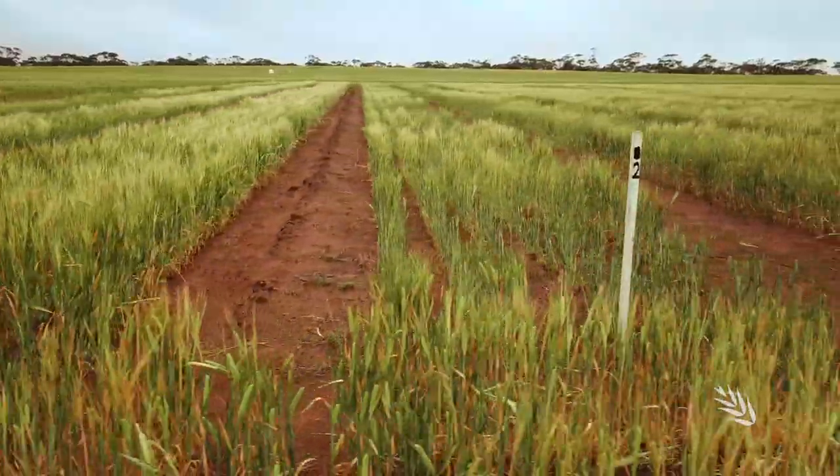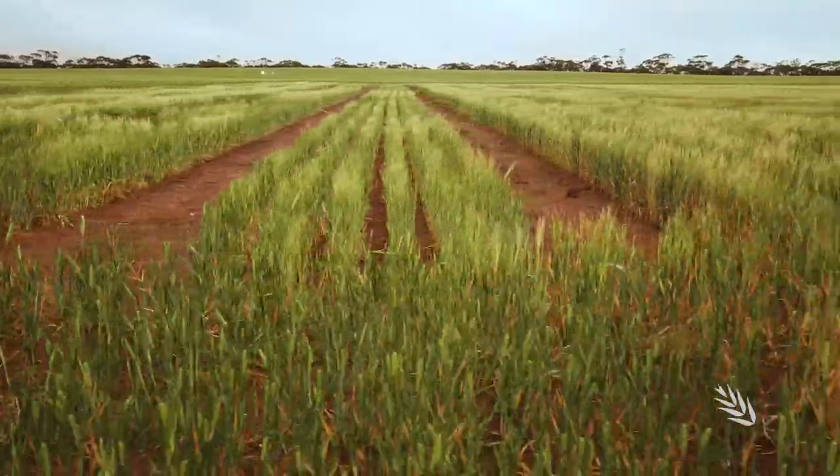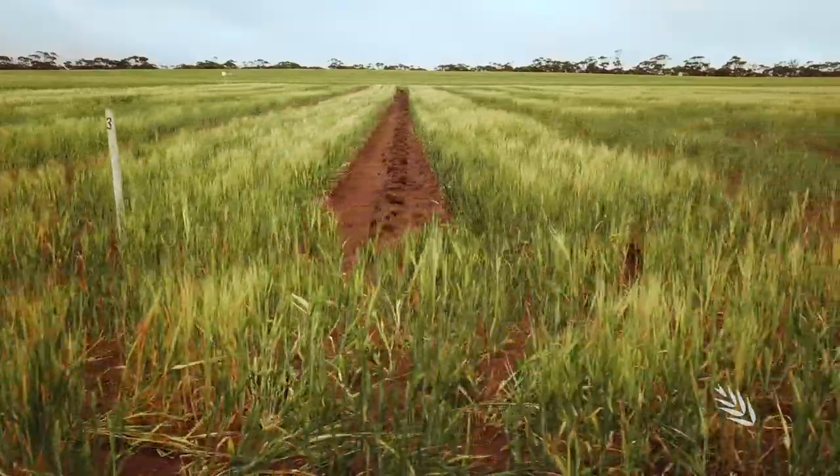GRDC is investing $6.75 million into a new Calcareous Soils Initiative, aimed at increasing the grain industry's knowledge of these challenging soils.